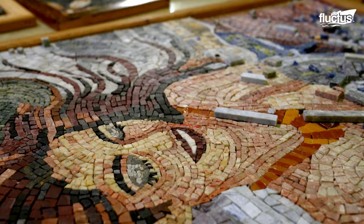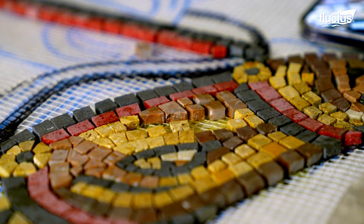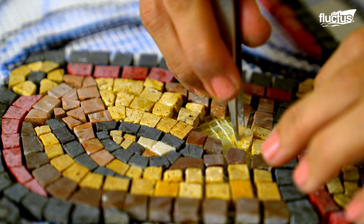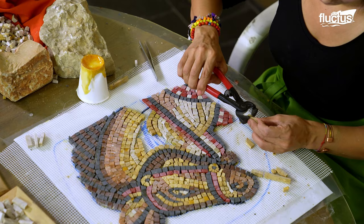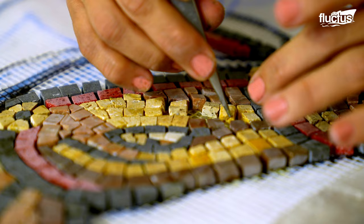Students are encouraged to experiment with unconventional materials, textures, and techniques, pushing the boundaries of mosaic art. A backing sheet technique serves as a roadmap for the mosaicist, providing a clear positioning framework.